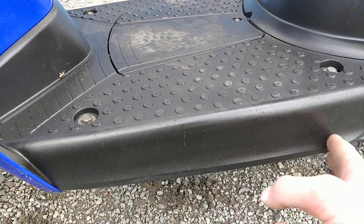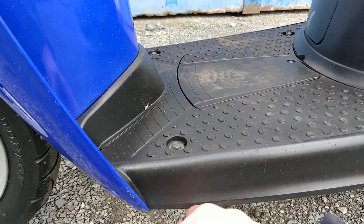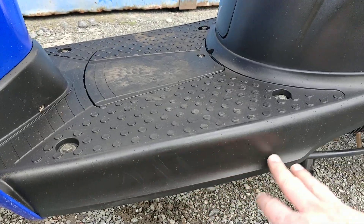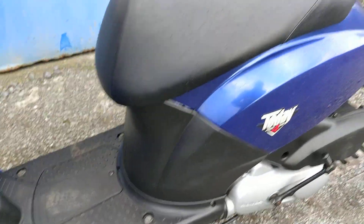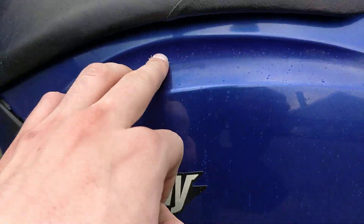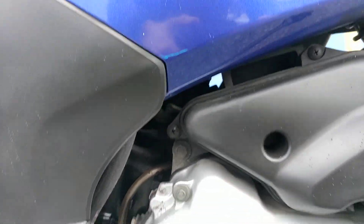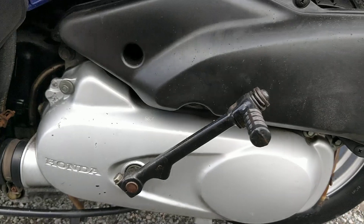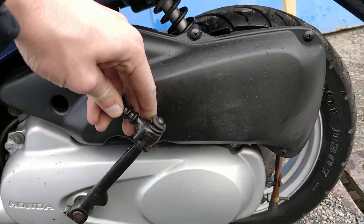These side panels are usually scuffed to bits when people kick them or get them dirty and scrape them, but this one is in very nice condition. Going on to the rear of the bike, the Honda Today sticker with no marks in the back side panel at all. The engine casing is very nice. This bike also has kickstart and electric start, so that's a bonus if the battery ever runs flat on you.